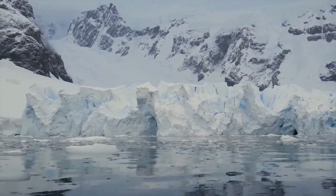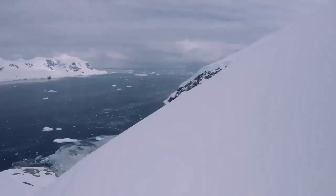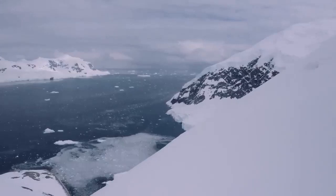Glaciers, on the other hand, were responsible for the valley's deepening. Because a river cannot incise a valley below sea level, glaciers are responsible for this form of increasing erosion.